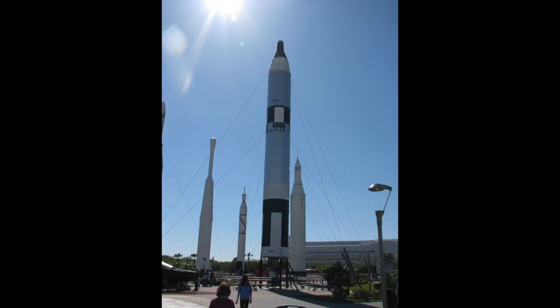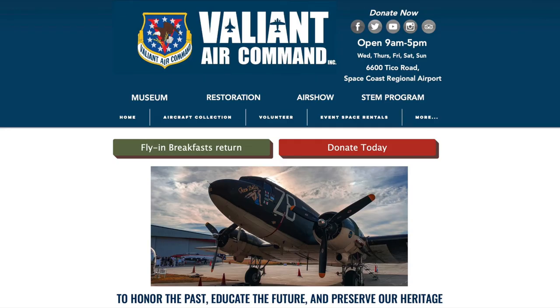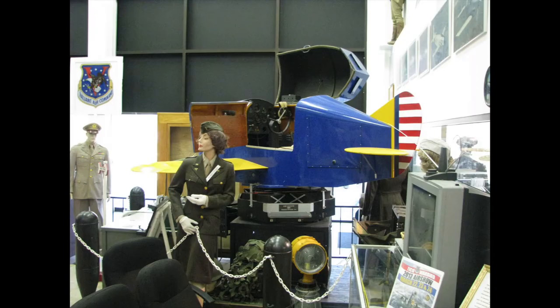Once we got back to the visitor center we did a couple more displays and then headed over to the Valiant Air Command, which is at the Space Coast Regional Airport right off that long highway heading out to Kennedy Space Center. It's a really cool museum.